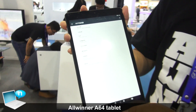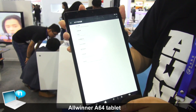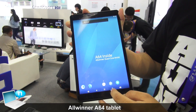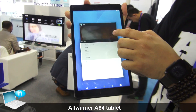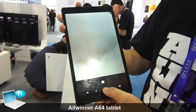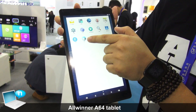This tablet is based on the Android 5.0 operating system. The price of the A64 chipset, including the PMIC, will be around $5.